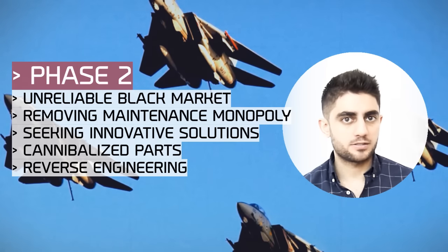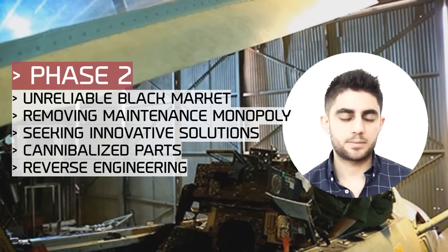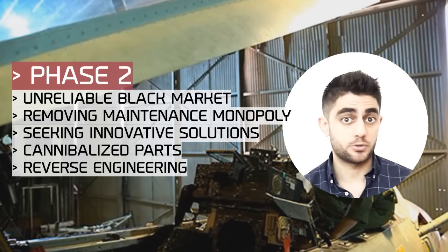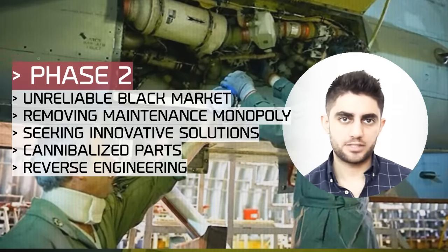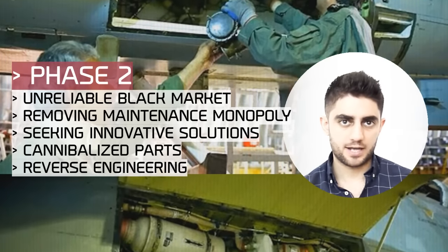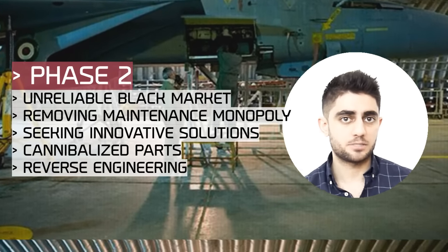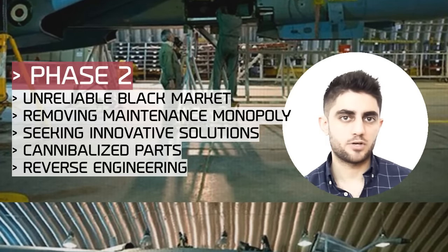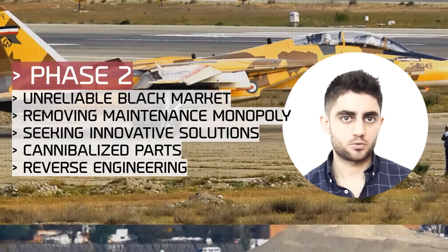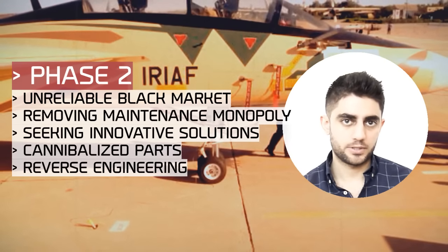Iran was desperate for parts to keep the F-14 flying, but also desperate to remove the American monopoly on maintenance. The black market turned out to be unreliable, and Iran was forced to hasten its military and industrial capabilities. In 1982, Iran Aircraft Industries and the Self-Sufficiency Task Force made a decision, calling on the country's best engineers and scientists to help maintain the Tomcat. While the F-14's parts were obtained in the early stages by cannibalizing other aircraft, the next stage involved reverse engineering and manufacturing. In the decade ahead, more advanced and sophisticated components were being produced, and exactly this attitude laid the foundations of the Iranian military-industrial complex.